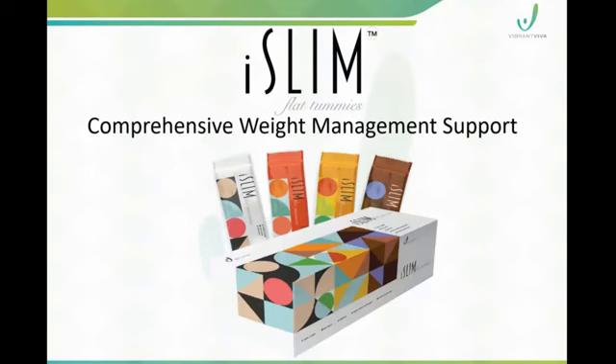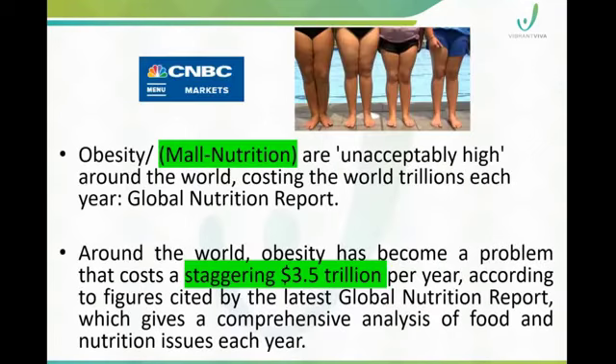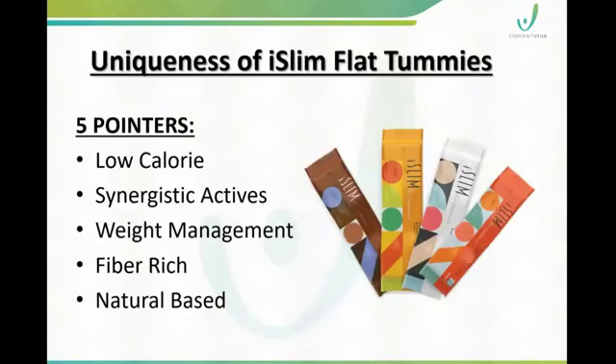What is the relevance of iSlim? Worldwide, obesity is a big issue, and the weight management category is very important.